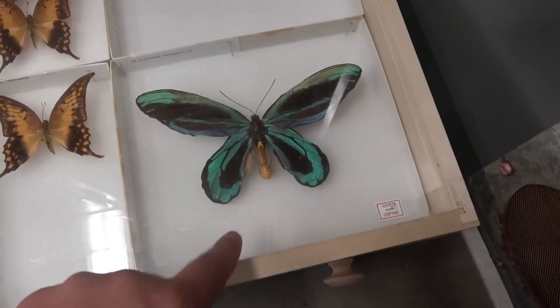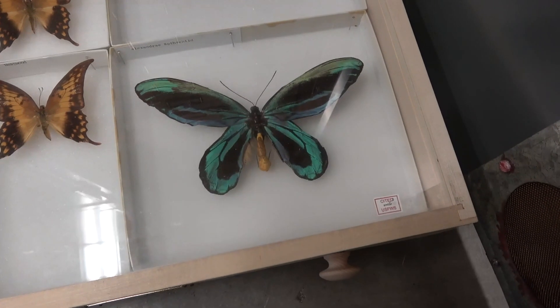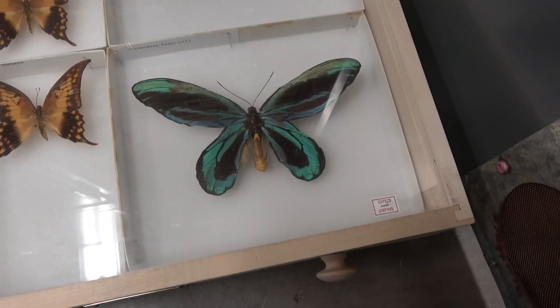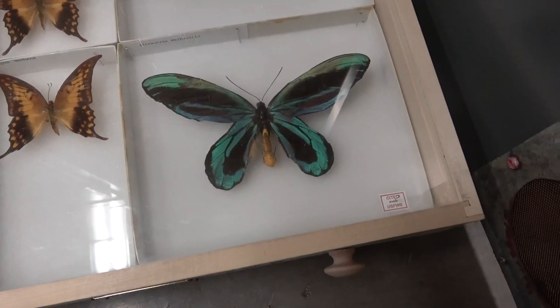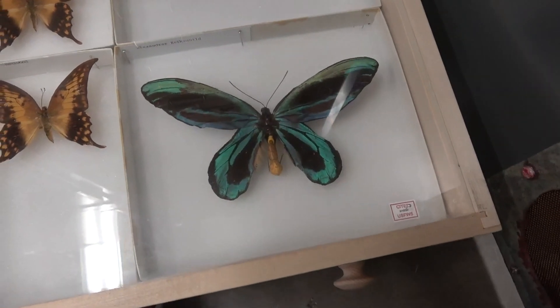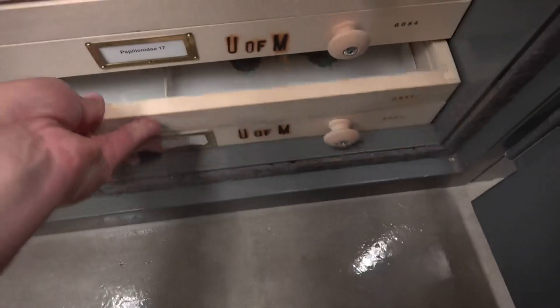An interesting fact about this species: back in the day when collectors had a hard time obtaining them for museums, the species flies so high that they actually used shotguns to shoot them out of the sky. And that just goes to show how big the species actually is. As you can imagine, the use of shotguns damaged the specimens pretty badly.